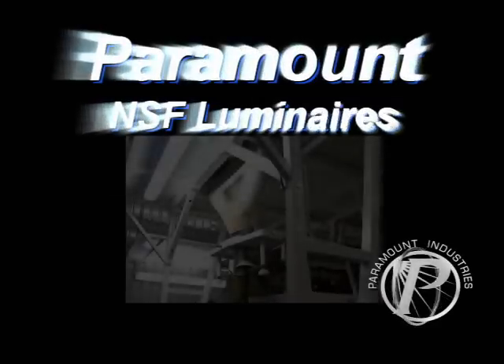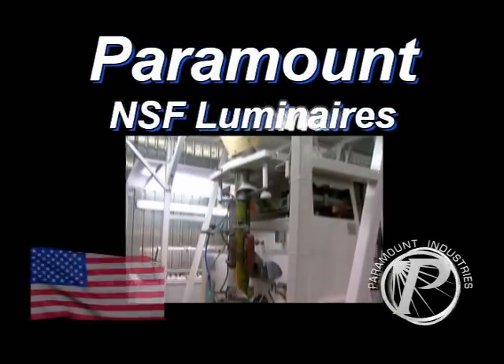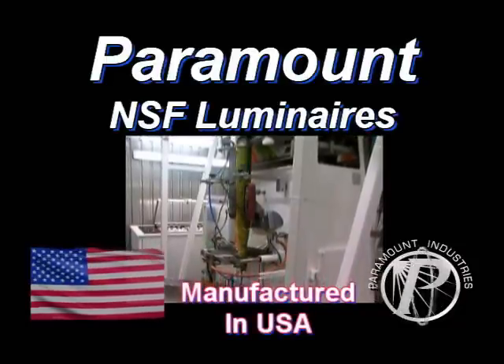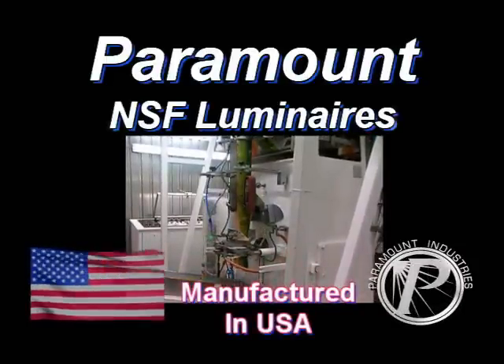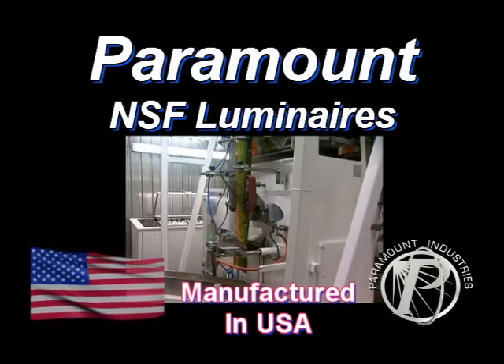Paramount NSF luminaires: efficient lighting and overall performance capabilities for NSF environments where safety and quality comes first.